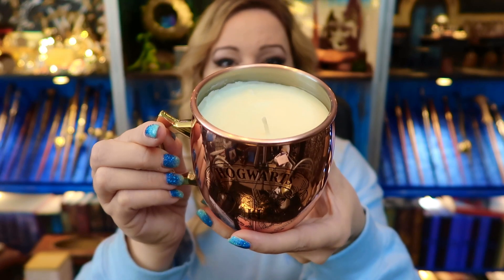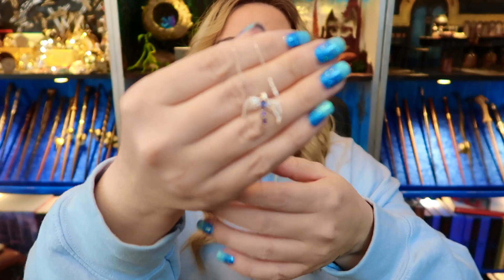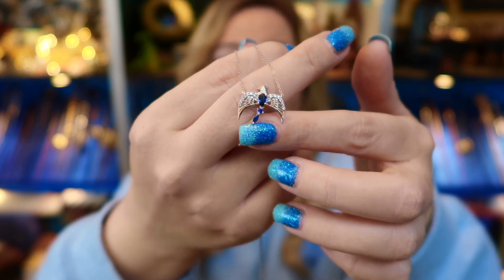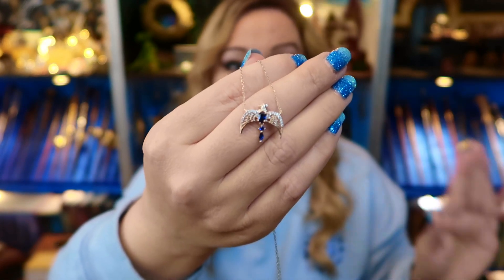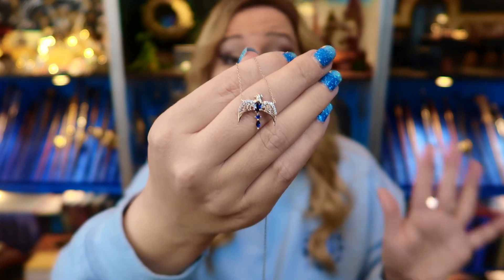This is the copper cup you get with the candle. Inside mine — I was particularly excited given my house — I got the Ravenclaw diadem, appraised at $75, showered with crystals, 925 sterling silver, officially licensed by Warner Brothers. As soon as I can I'll be ordering another one, not only because they smell amazing, but because I really want the whole Horcrux collection.